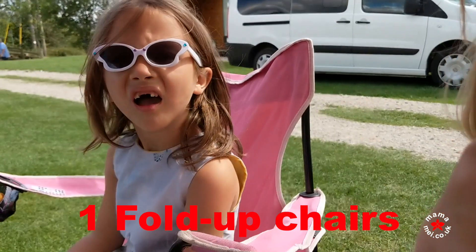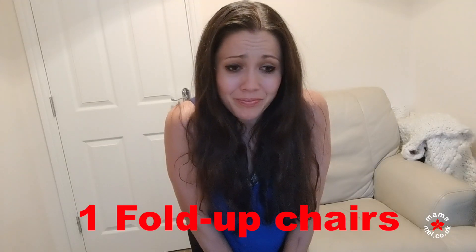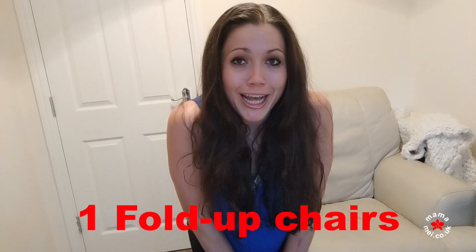Especially with kids. To start with, what I found was fold-up chairs were a lifeline — this is especially for camping. I really, really appreciated a good old fold-up chair, especially even on the beach. I have a bit of a sand issue, if that's a thing.